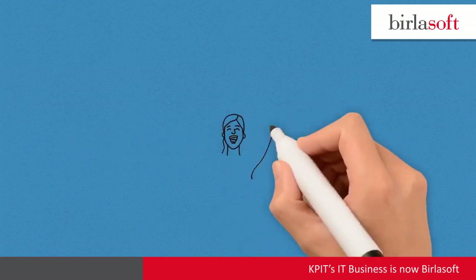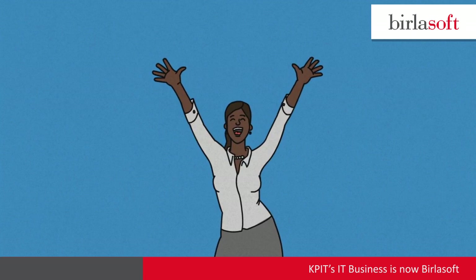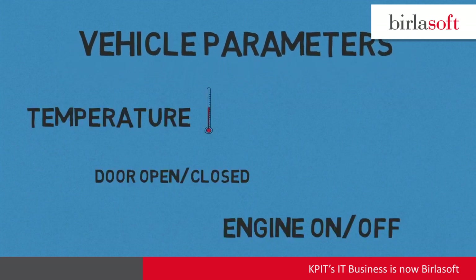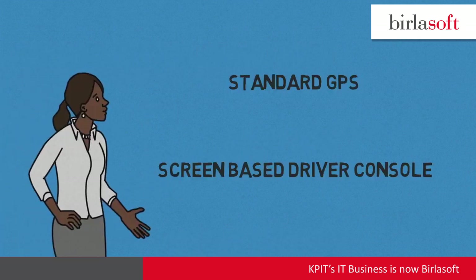On-Track is configurable to customer requirements. Now, with On-Track, Sandy is able to easily track her fleet in real-time and get in-transit vehicle updates. She also gets vehicle parameters like temperature, door open-close, engine on-off, and geo-fencing. Sandy has the option of using either the standard GPS unit or screen-based driver console unit to achieve fleet efficiencies.